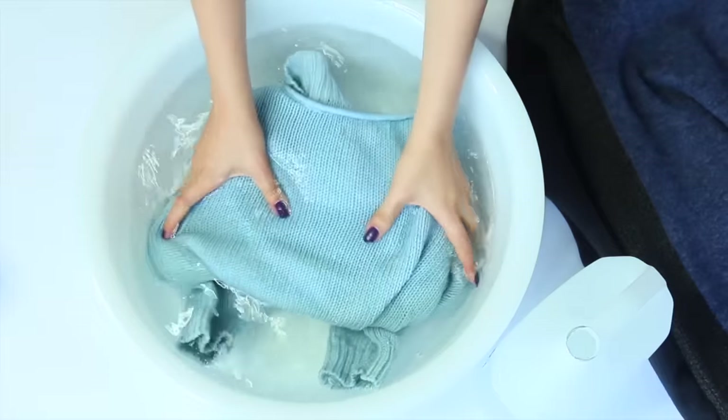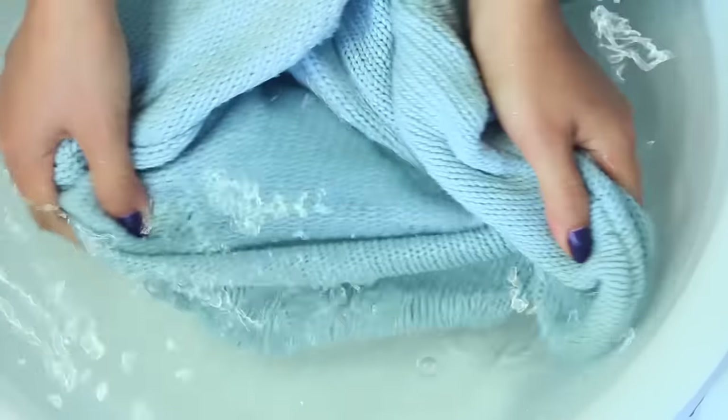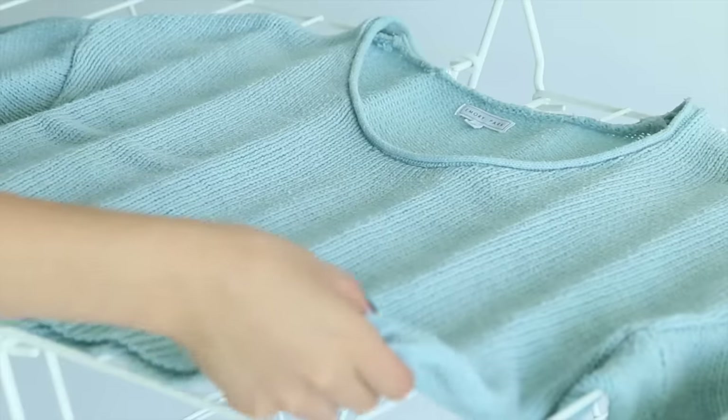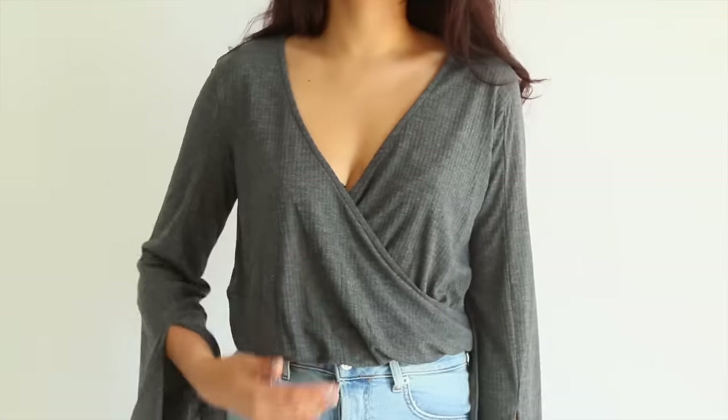I'm all about creative solutions to looking better, but here's some basic housekeeping. You're supposed to hand wash your sweaters. I'm just telling you because I can't make a video about sweaters and not mention that you're also supposed to lay them flat to dry. It's a real hassle — I rarely do it and my sweaters look terrible as a result. So don't be like me.